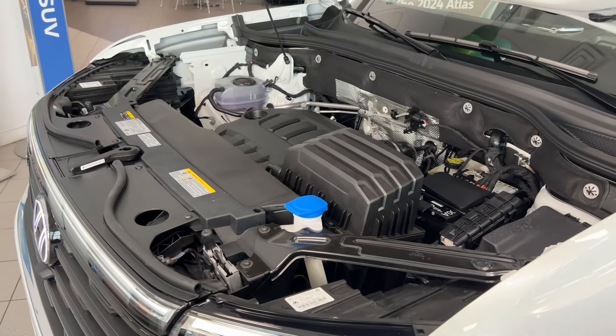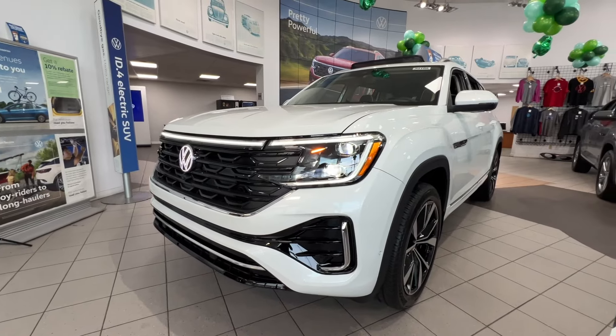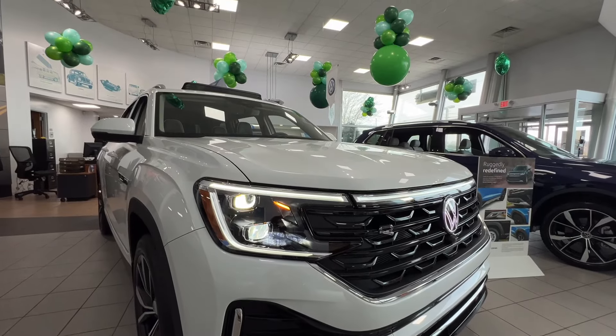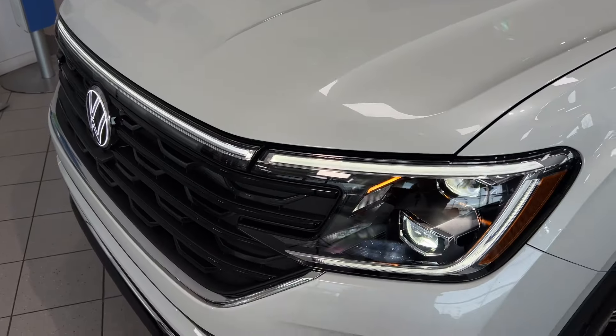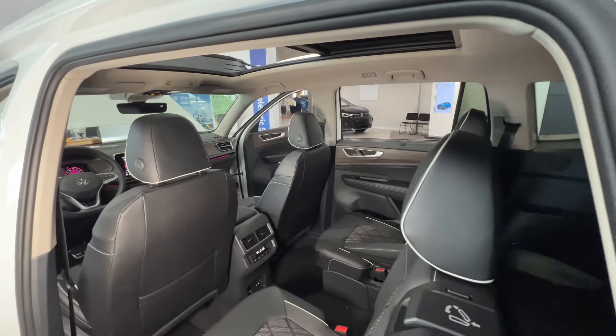You have a new turbocharged engine with 269 horsepower and 273 pound-feet of torque, plus a 5,000-pound towing capacity. You can even control your available 4Motion with active control from the center touchscreen, and IQ Drive has you backed up.